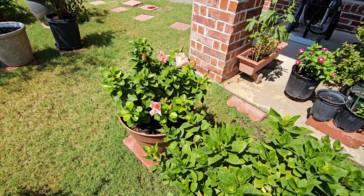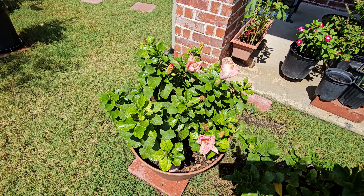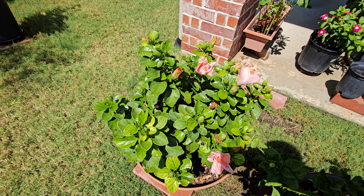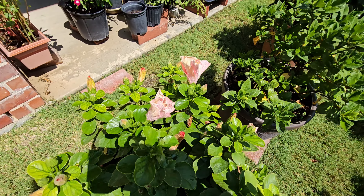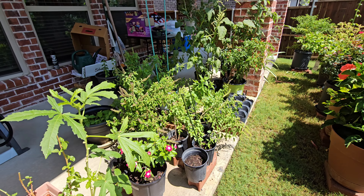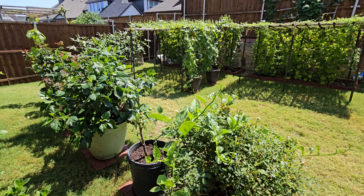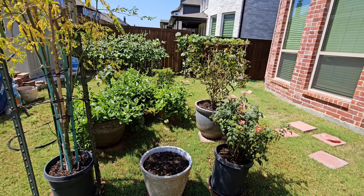Hibiscus, gardenia. Another hibiscus — this one was not actually flowering. It was just buds coming in and then falling apart. Hopefully after the temperature comes down, it will come up. We have some tulasi plants here, more roses, and hibiscus. And that's about it.